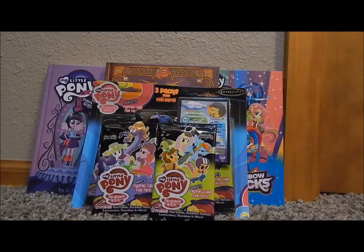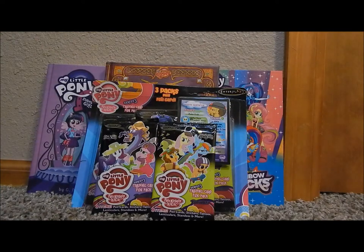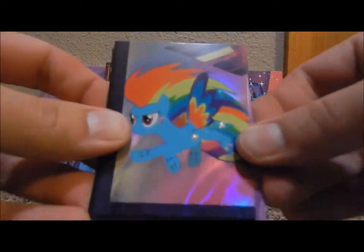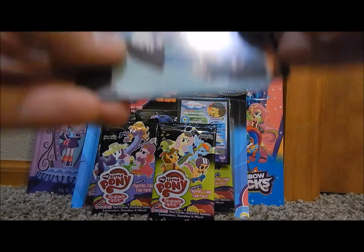Daring Don't. Cutie Mark Chronicles. Dragon Shy. Wow, these are all new. And I got another Rainbow Dash Holographic Puzzle Piece. I love this one.